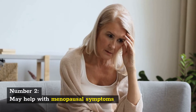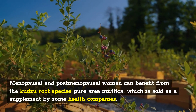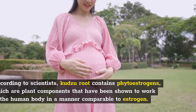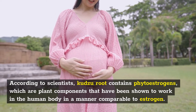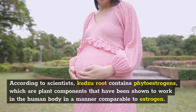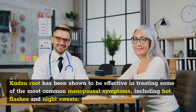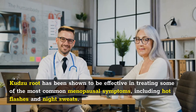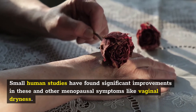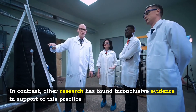Number 2: May help with menopausal symptoms. Menopausal and postmenopausal women can benefit from the Kudzu root species Pueraria mirifica, which is sold as a supplement by some health companies. According to scientists, Kudzu root contains phytoestrogens, which are plant components that work in the human body in a manner comparable to estrogen. Kudzu root has been shown to be effective in treating common menopausal symptoms including hot flashes, night sweats, and vaginal dryness, though other research has found less conclusive evidence in support of this.